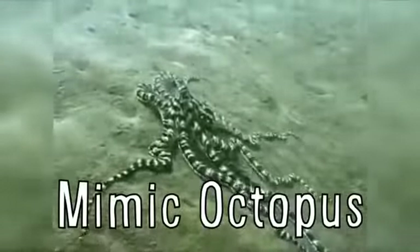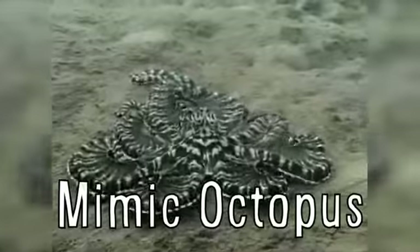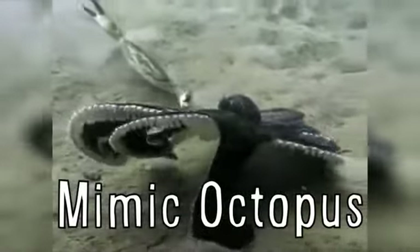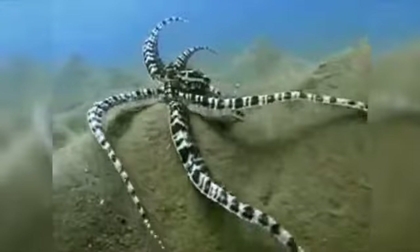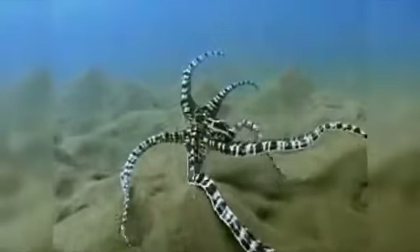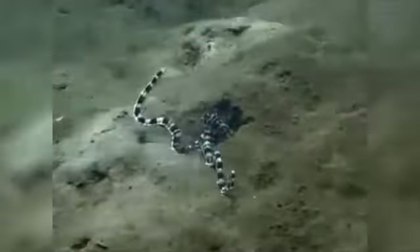The mimic octopus was discovered in 1998 in Indonesia and has the ability to mimic other sea life in order to defend itself from predators. Scientists have seen it imitate the soulfish, a flat poisonous fish, the lionfish that hovers above the sea floor and has poisonous fins, and the sea snake which is very toxic. They've also seen the octopus change into various other shapes but are not exactly sure what they're emulating.